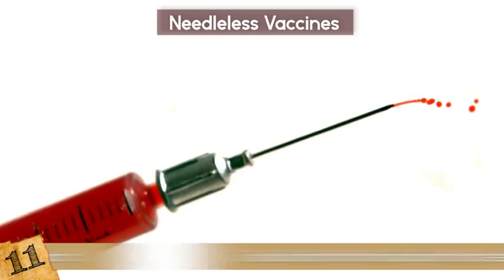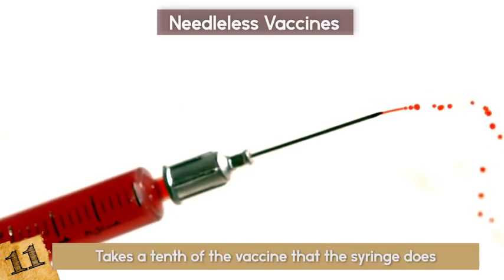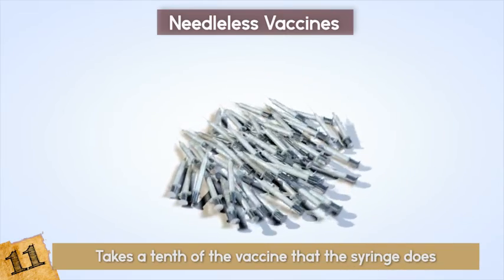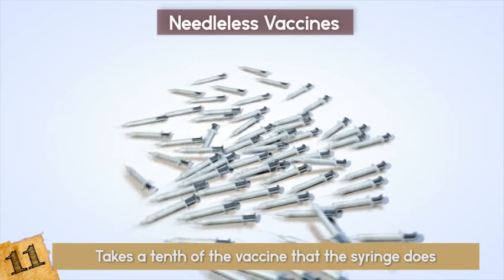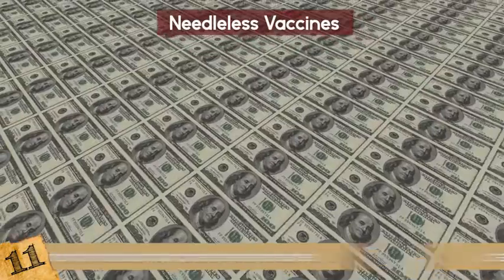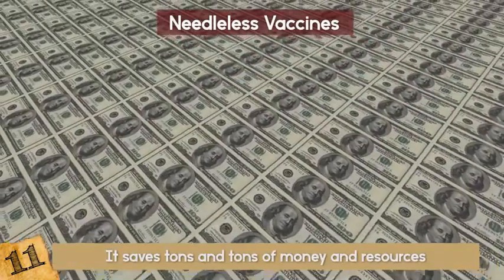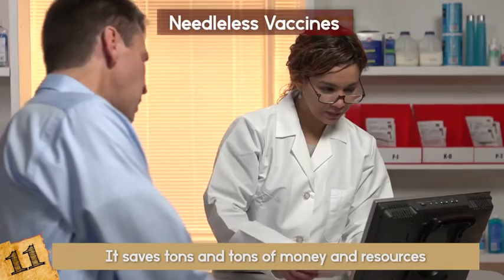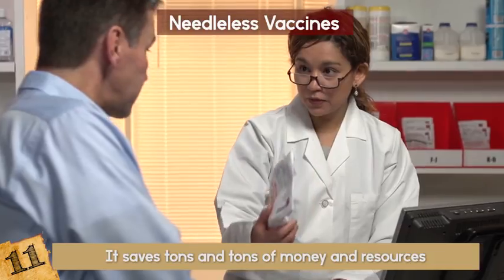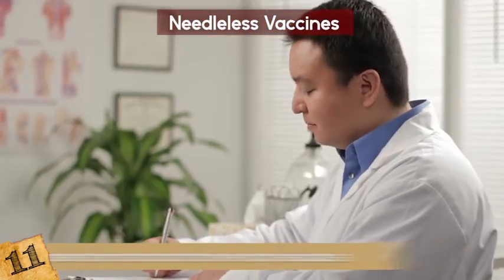One, it takes a tenth of the vaccine that the syringe does, which saves tons of money. And two, it doesn't require the glass vials, syringes, hypodermic needles, trained medical personnel, and biohazardous waste disposal. So again, it saves tons and tons of money and resources. Can you imagine it being flu season and you just going to town to pick up your flu patch and adhering it at home?